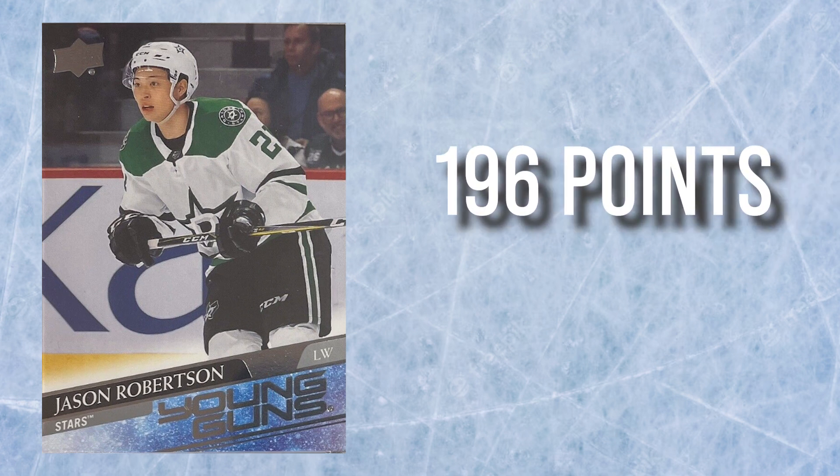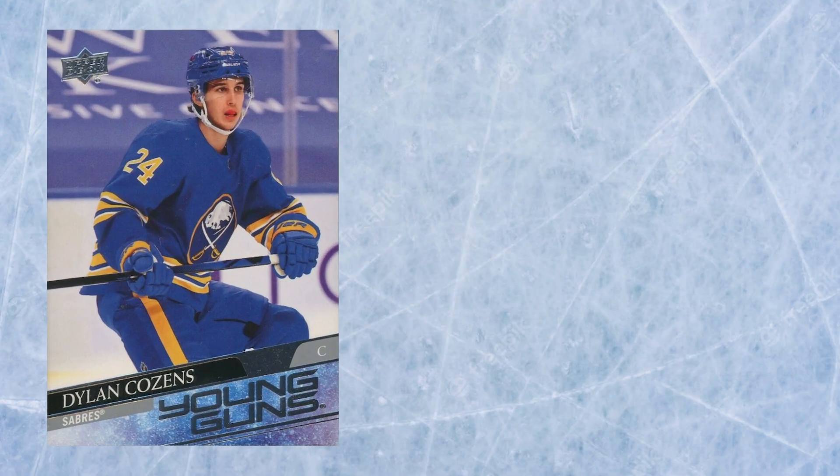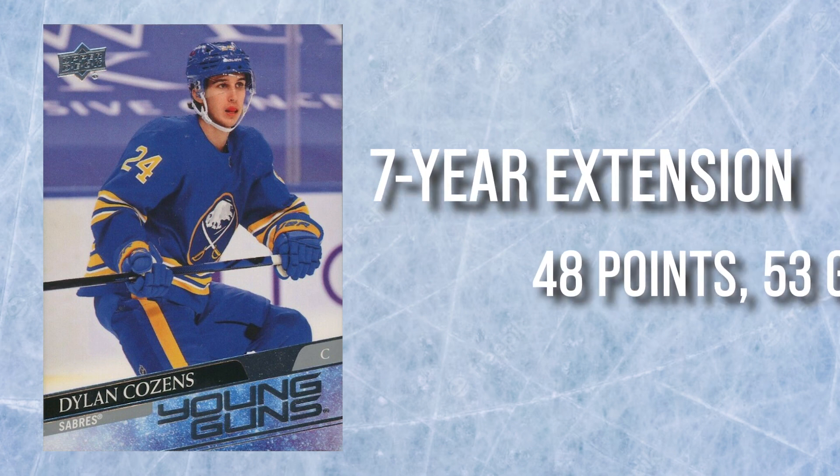Robertson is in the Dallas market, but make no mistake: in his third full year in the league, the 23-year-old has 196 points in 185 games played, a 40-goal season last year, and a current campaign of 34 goals and counting. His career plus/minus is +55. In the case of Dylan Cousins, he's shown this season why he earned the seven-year extension the Sabres gave him, with 48 points in 53 games.